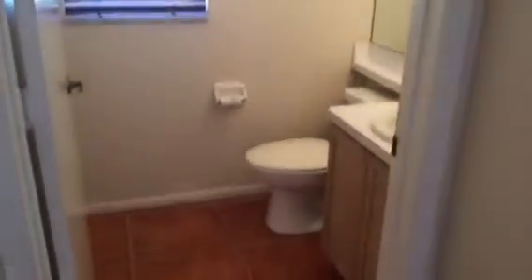This bonus space could be an office, a den, a little family room or playroom for the kids. It's got a nice spot for a TV and gaming, anything like that. This tile looks like wood.